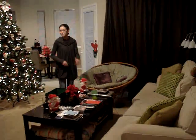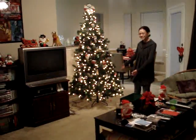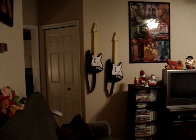Into the living room, which we just put up our Christmas tree. It looks very cute, I think personally. And we have our posters up and we hung up our guitars, so we're all super excited about that.